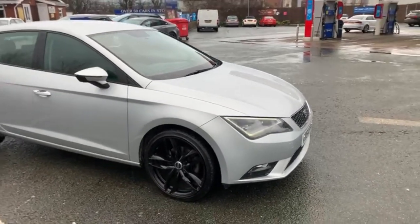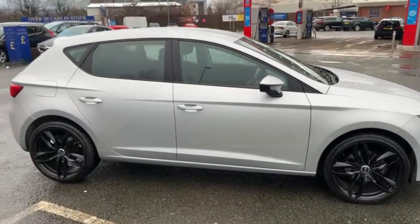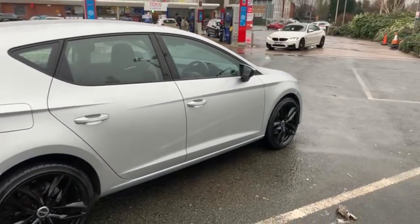Good afternoon, it's Andy from Advantage Vehicles in Crewe. Just going to walk you around this lovely Leon SE Technology, our 64 plate with 67,000 miles on it.